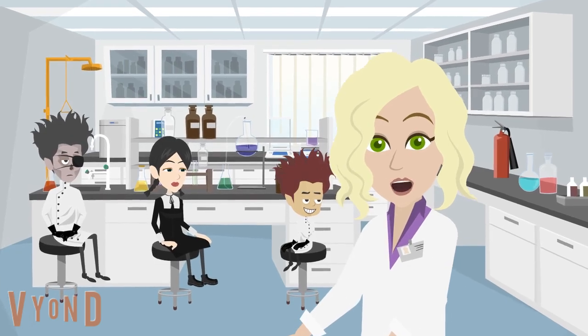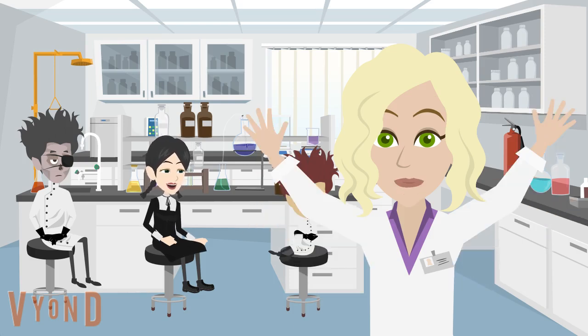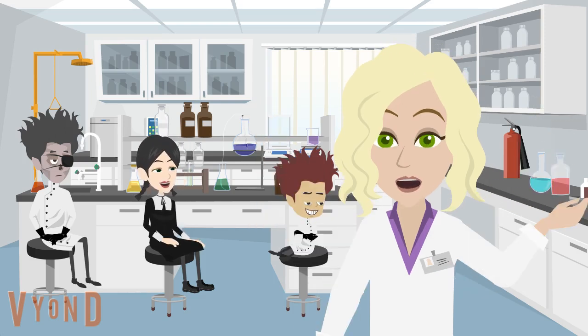Welcome to our lab safety video. Today, we'll be discussing the 10 safety rules every junior high student should follow.